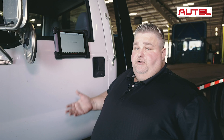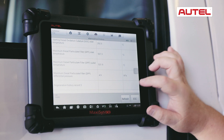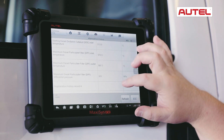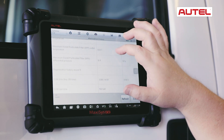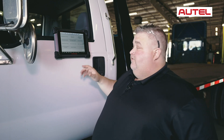Normally in your OE software, what it's going to show you is the last 10 regens that the vehicle has done. And as you can see here, we actually show that and show the conditions as well. It actually shows all the last 10, just like the OE software.